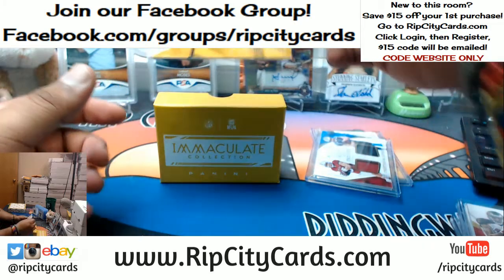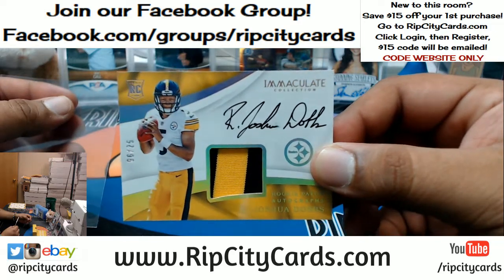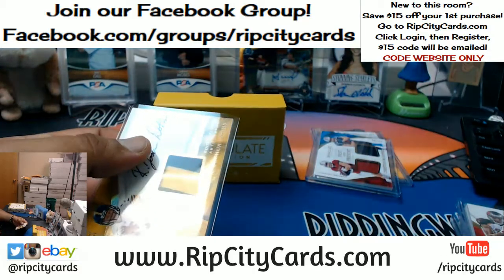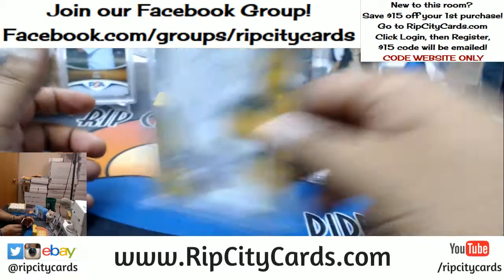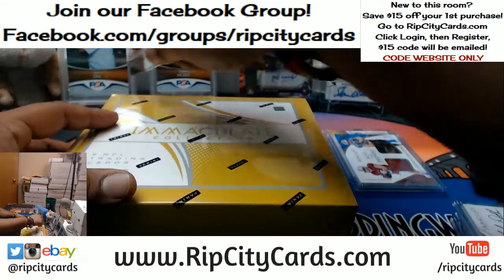For the Buccaneers, number 49 — Mike Evans with the one, two, three, four, five, six color Buccaneer badge. That is nice. For the Steelers, number 25 — two color RPA. Let's see what we can do for you, breaker.